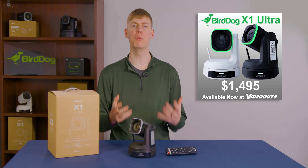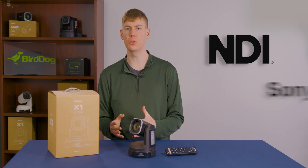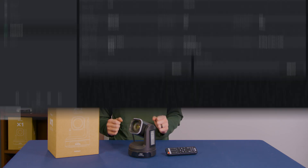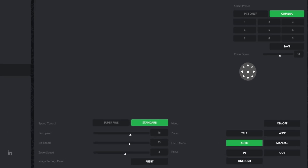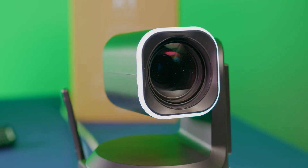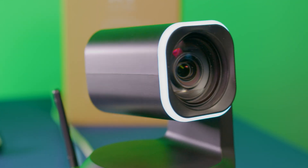The X1 Ultra offers multiple ways to control the camera, including NDI and Sony Visca, which can be controlled with a joystick controller or through a web browser. Alternatively, you could use the included IR remote. These various control options give you multiple ways to keep your subject properly in frame.